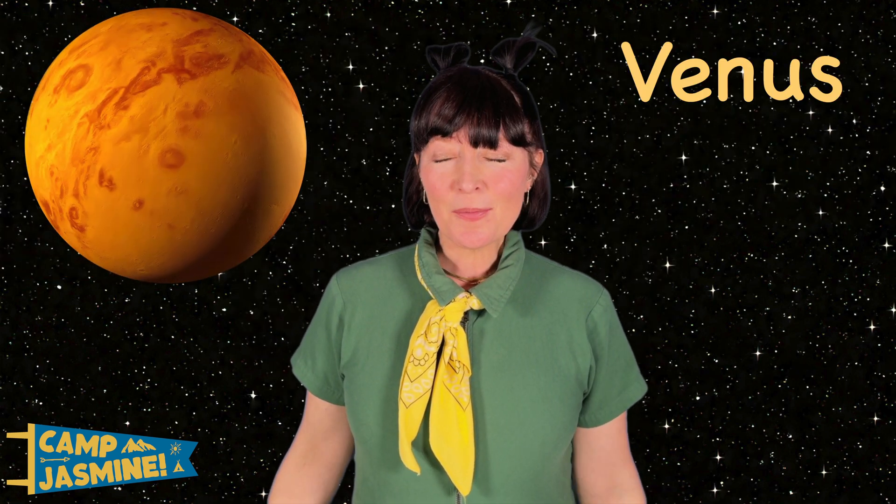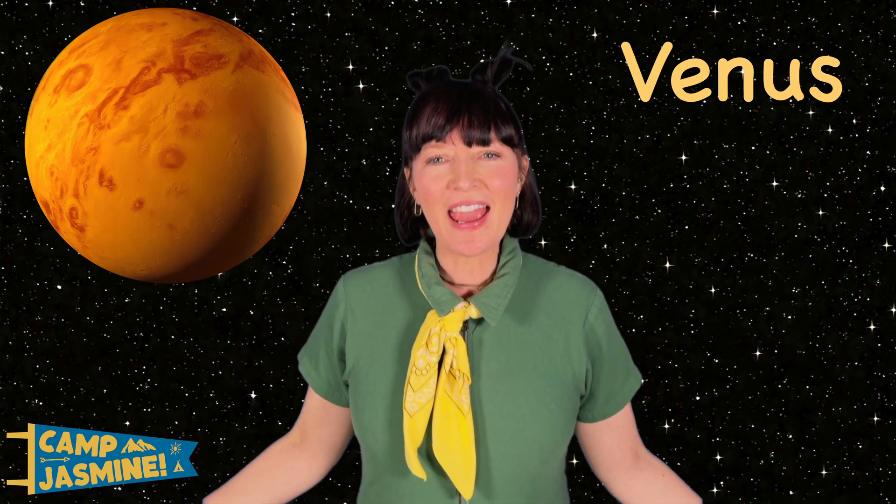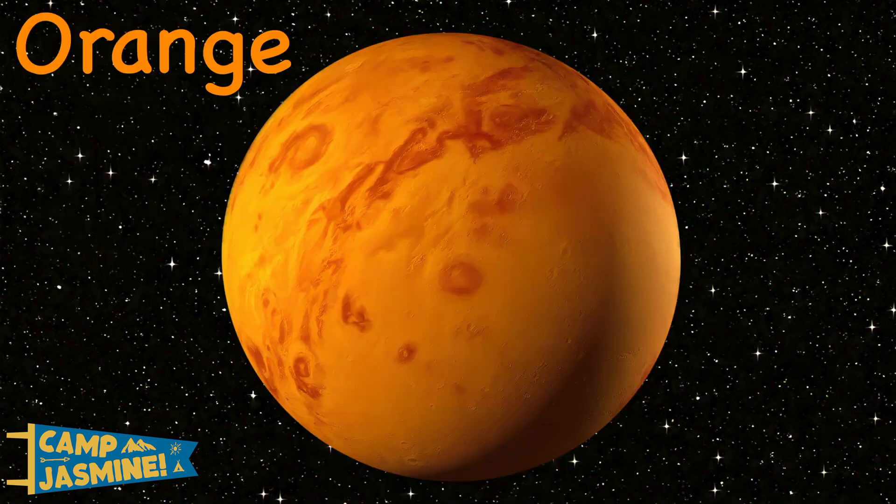Next is Venus, which is the hottest planet in the solar system. It has huge volcanoes. And it's the color orange.